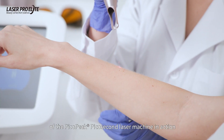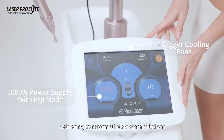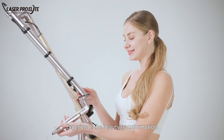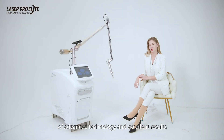Witness the remarkable results of the PikaPika 2nd laser machine in action, delivering transformative skincare solutions with precision and expertise. Experience the beauty transformation where advanced technology meets excellent results.